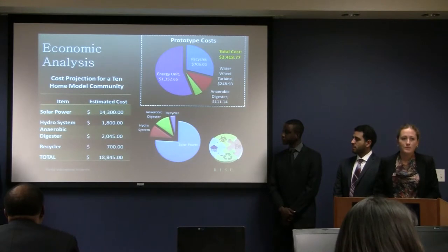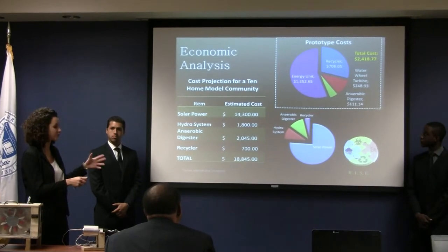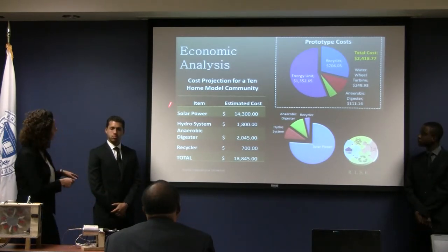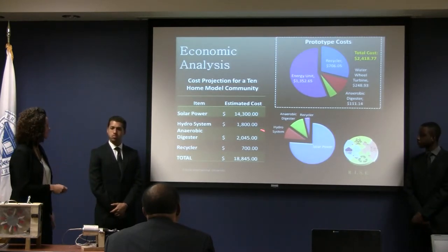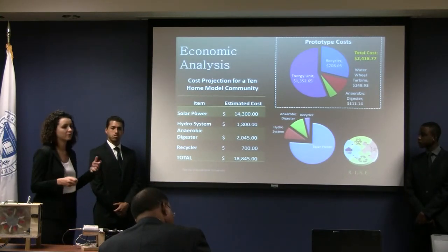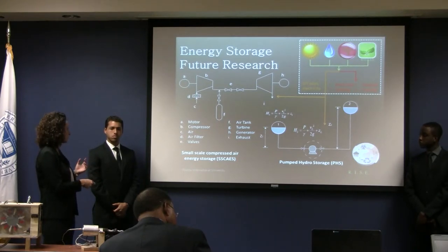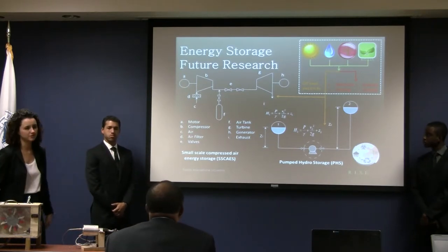Here we see two different economic analyses. The top right shows the actual costs for construction of the different prototypes — about $2,400, most of it from funding. Below is a cost projection for a 10-home community model. Most expenses come from the solar power unit, partially due to the use of batteries for energy storage. For future research, we recommend studying alternative energy storage systems such as compressed air and pumped hydro storage systems.